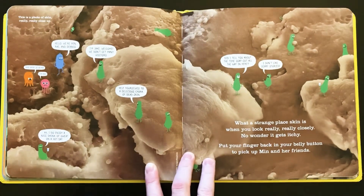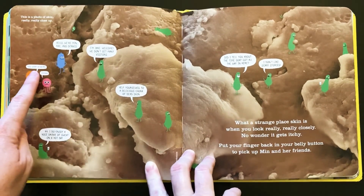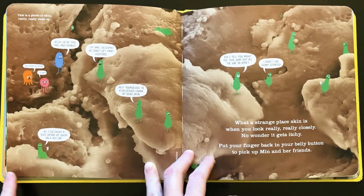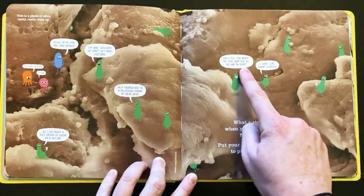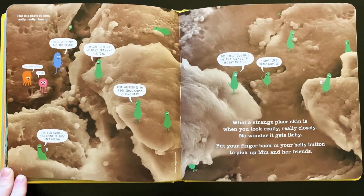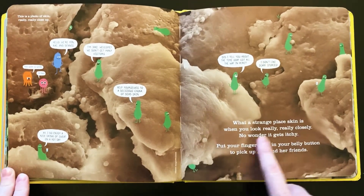This is a photo of skin, really, really close up. Hello, we're Min, Ray, and Dennis. I'm Jake. Welcome — we don't get many visitors. This shirt is weird. I'm Ray. I do enjoy a nice drink of sweat on a hot day. Help yourselves to a delicious chunk of dead skin. Yum, yum, yum. Did I tell you about the time soap got all the way in here? I don't like scary stories. So the microbes don't like soap and cleaning — with your teeth they didn't like the toothpaste, with the shirt they didn't like the laundry, and here they don't like the soap getting into the belly button. What a strange place skin is when you look really, really closely. No wonder it gets itchy.